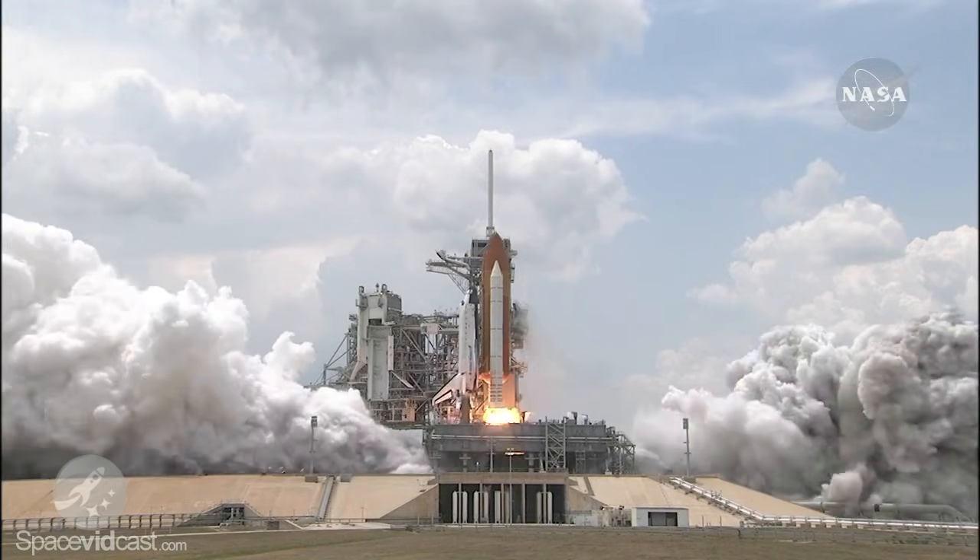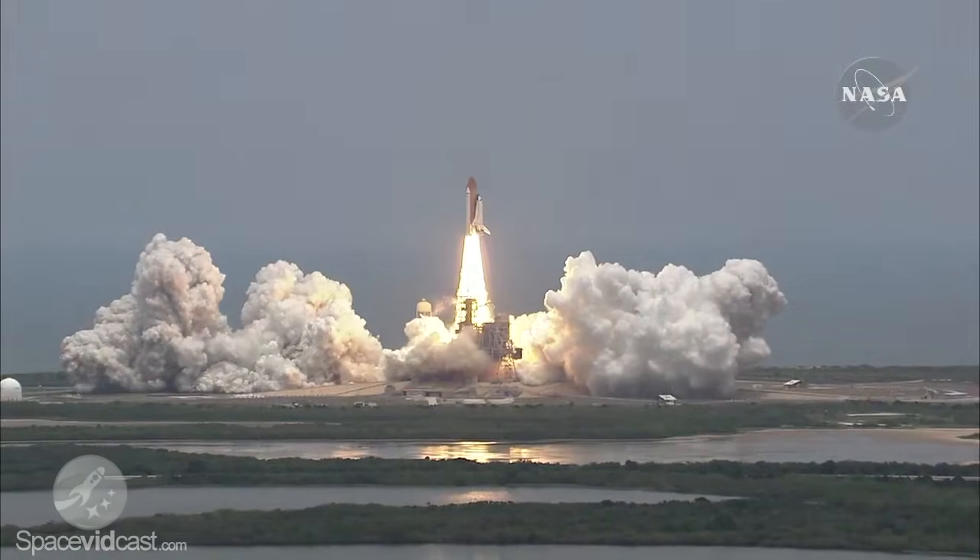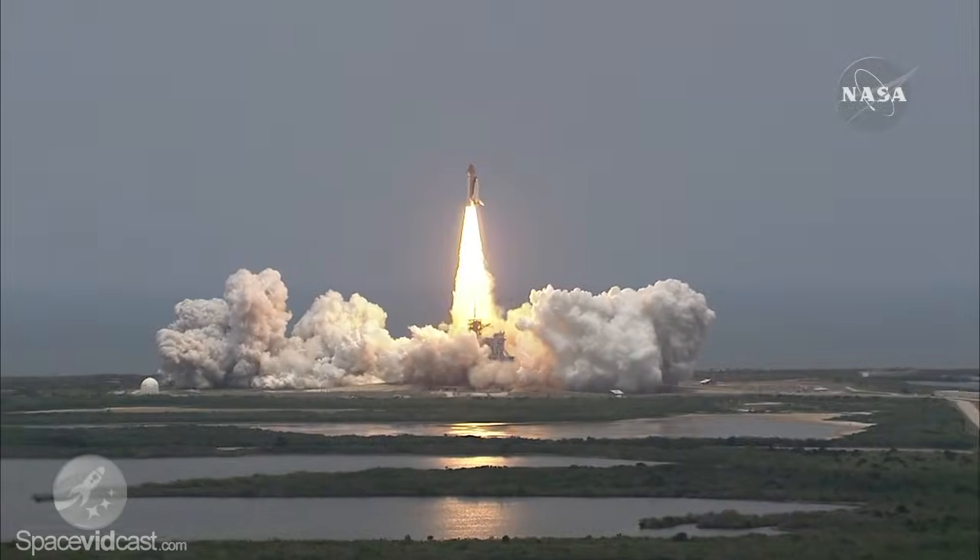And liftoff of Space Shuttle Atlantis — final visit to enhance the vision of Hubble into the deepest grandeur of our universe.